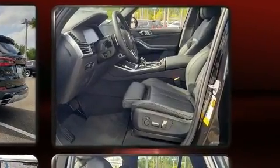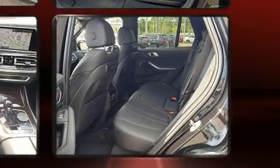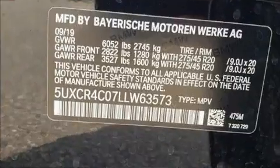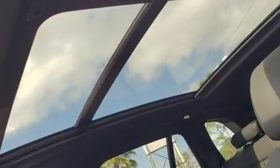A wealth of standard features mean that you no longer have to sacrifice, like heated seats, adjustable headrests in all seating positions, a power seat, an automatic dimming rear-view mirror, rain-sensing wipers, a roof rack, and cruise control.